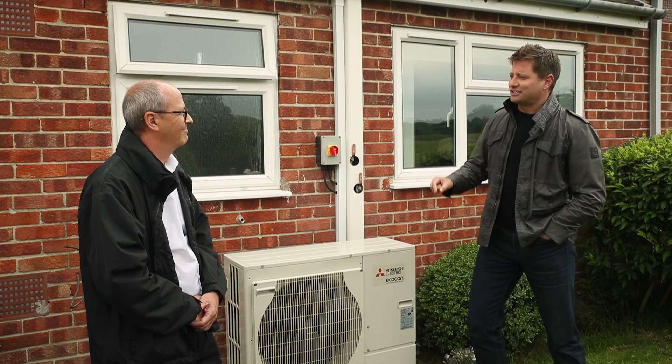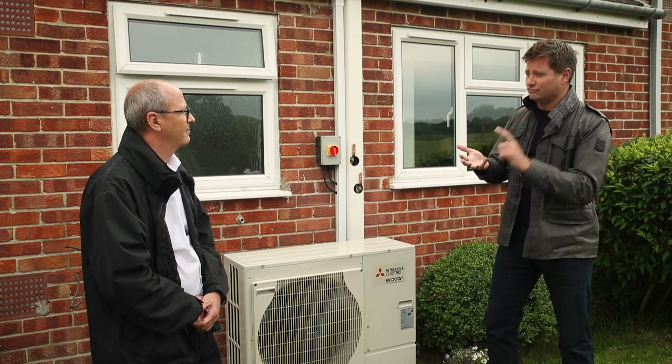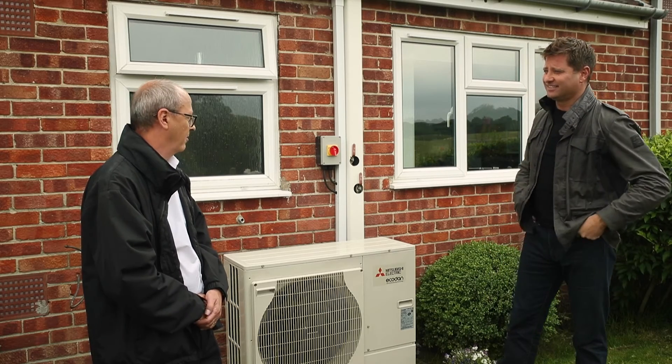For maintenance, Mitsubishi have their Mel Cloud system, through which you can monitor the units, view any issues that come up, and invariably save a visit by testing things remotely. Sovereign can look at the unit and check it's doing what it should. It's a great example of replacing expensive, inefficient electric storage heaters with new green technology — a win-win situation.